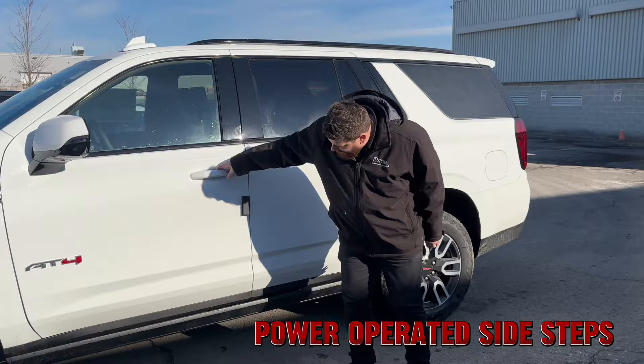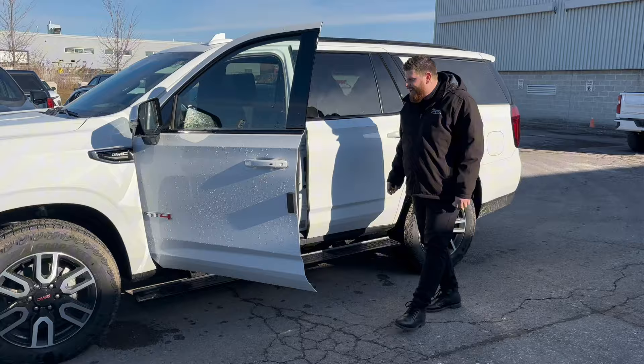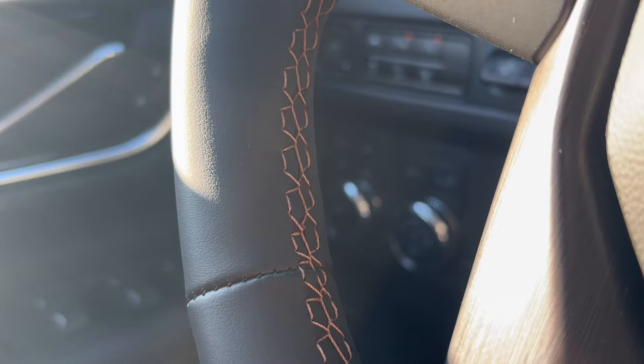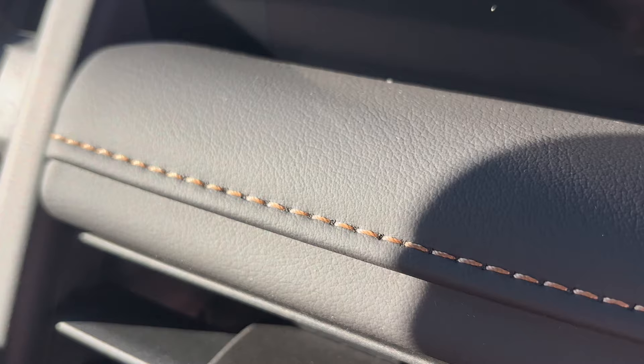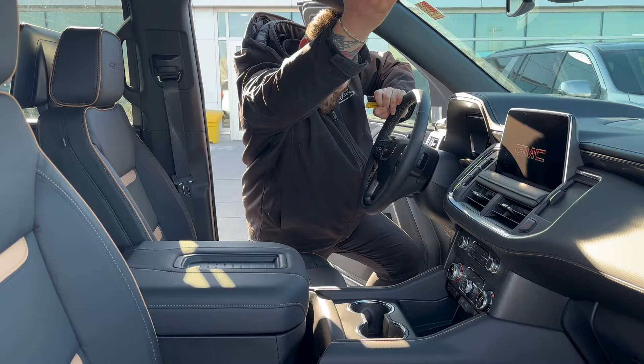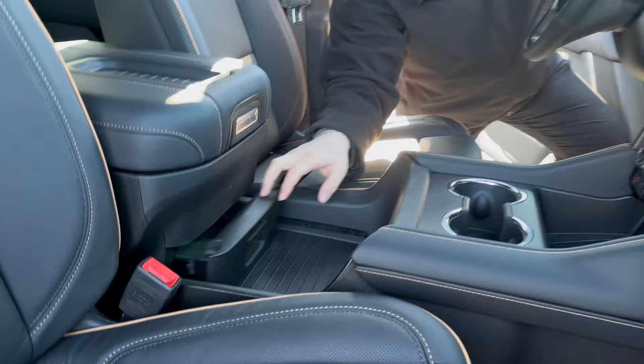If you want to come take a look at the interior — you got the black and brown Kalahari interior with the little brown inserts, you got the AT4 stitched in the top of the seats, brown stitching in the steering wheel, as well as brown stitching all over the interior. You got your middle console with the storage compartment underneath, and the cool thing is it actually moves back and forth. And when you go all the way back, you have this cool hidden slide-out drawer in there.